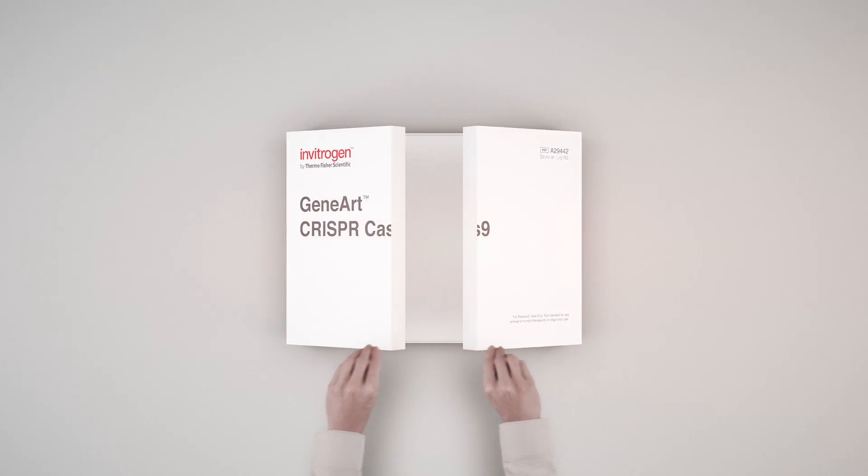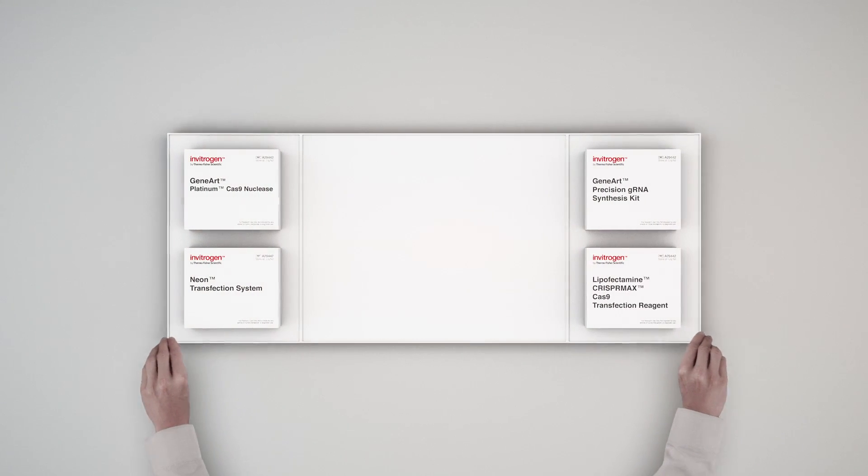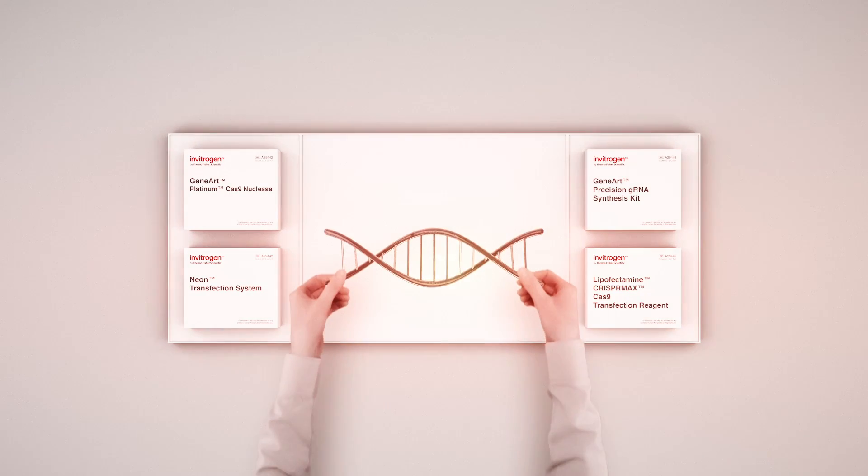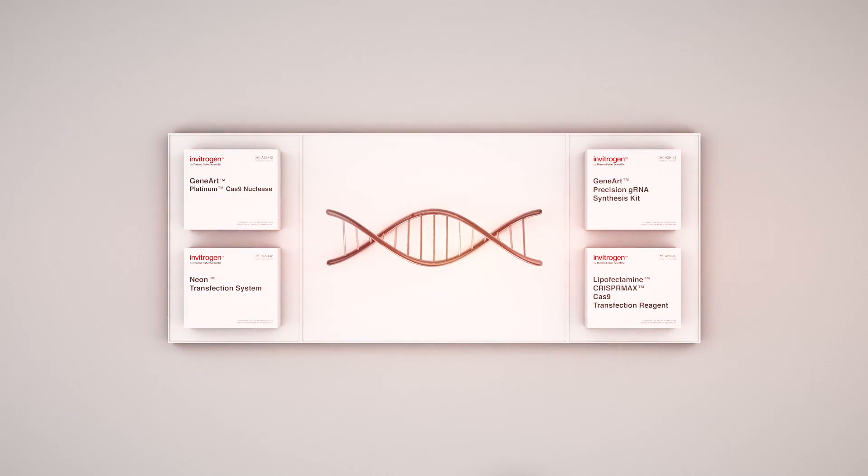Our comprehensive suite of tools allows you to quickly and easily engineer your own specific cell lines of interest for use in your research. It couldn't be easier.